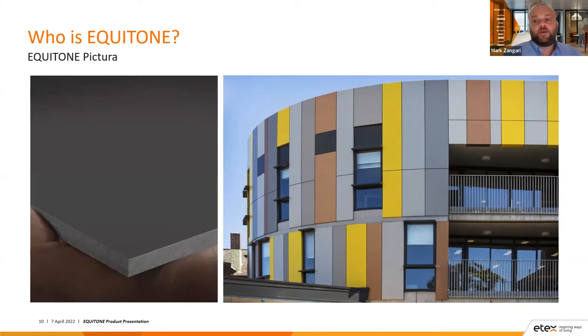Finally, there's the Equitone Pictura — the most similar-looking finish to a painted panel in our range. As you can see, you get some bright colours as well. It has a solid matte surface with an anti-graffiti coating, so you don't have to apply a third-party coating to achieve anti-graffiti on the panel, and it's there for the lifetime of the panel — no need to reapply. Organisations like the Department of Education really like that benefit when building schools. It comes in 8mm and 12mm thicknesses with 20 different colour options and the opportunity to incorporate custom colours as well.